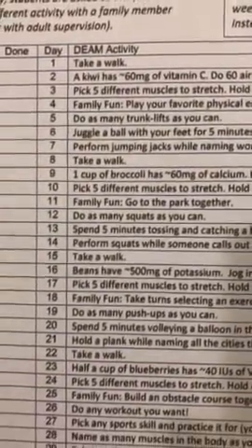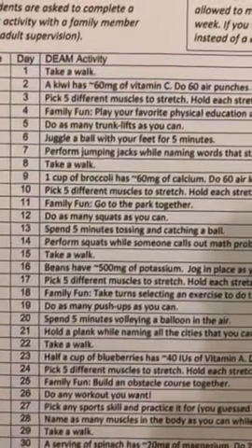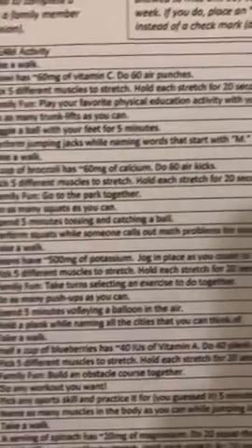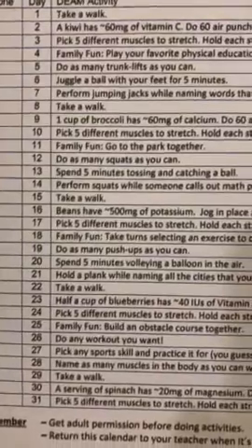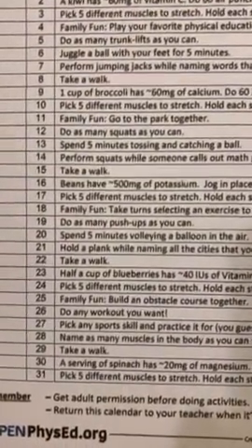If we go down to May 4th, which is today, it says family fun — play your favorite PE activity with your family. Every day has something simple. It doesn't take long. If you have the equipment, great; if you don't, you can make something up.